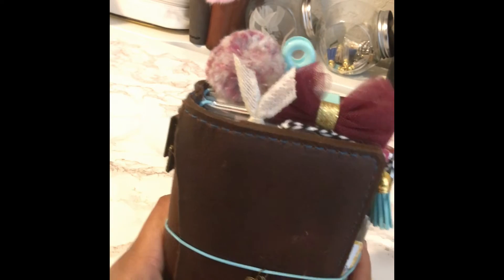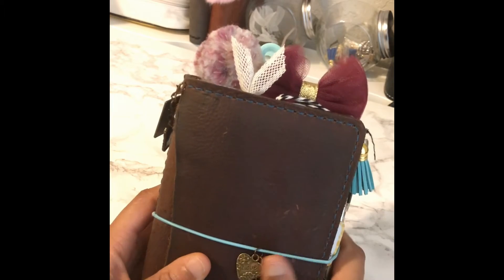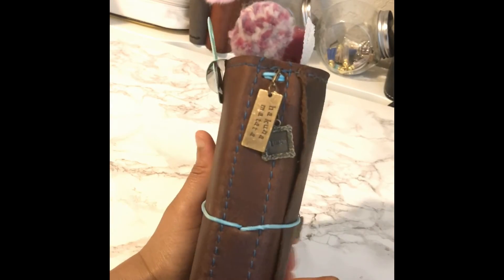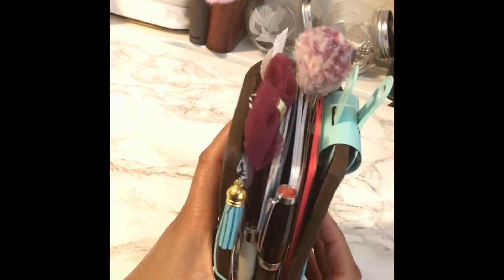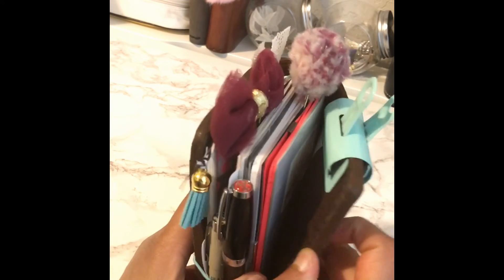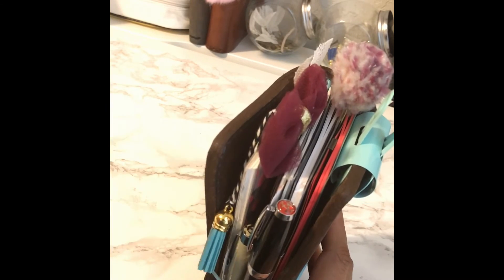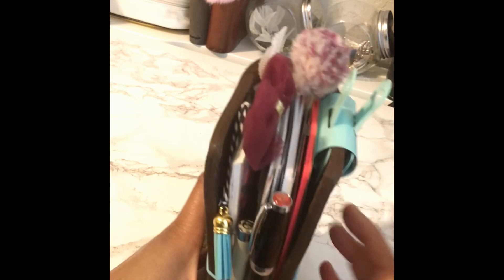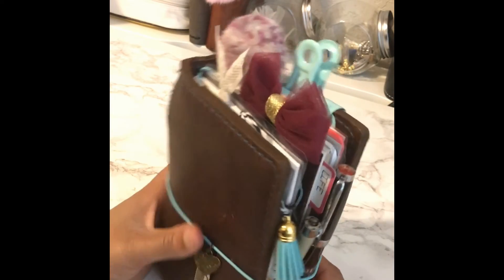My personal size notebook from Speckled Fawn came in a turquoise band with blue stitching and a one-inch reinforced spine. There is one big pocket in the front and then two credit card size pockets in the back — we'll get to those momentarily.